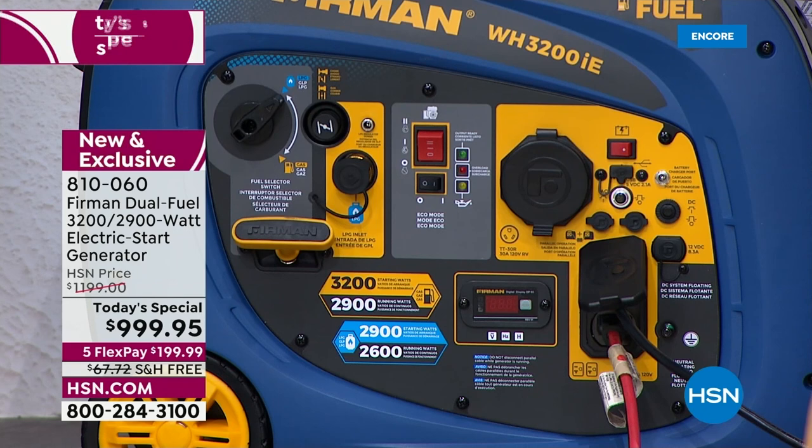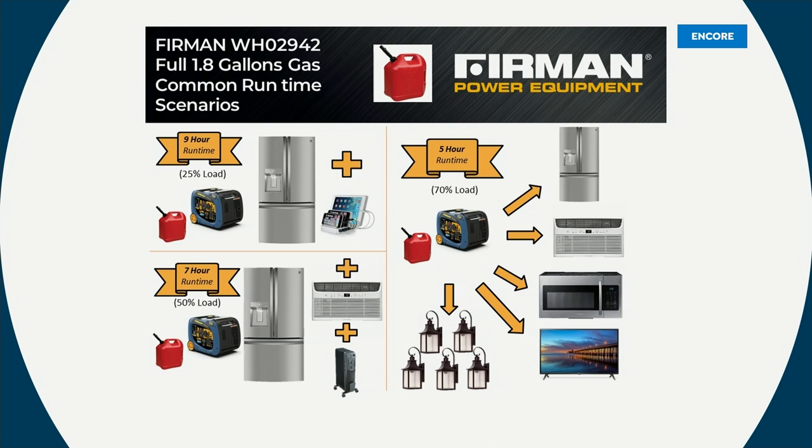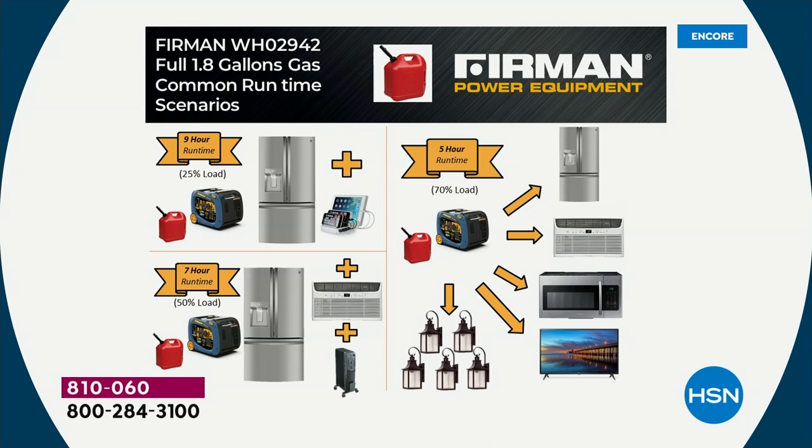This is different from your typical generator. Most people think about that dirty, oily, greasy machine with a big metal frame — probably really heavy and noisy. This is none of those things. With this inverter generator, you're getting all the power you need: you can power your refrigerator and freezer, air conditioner or heater, charge cell phones, keep lights on, even a microwave and television — a lot of power in a very compact package, really super easy to use.